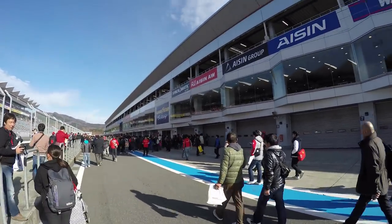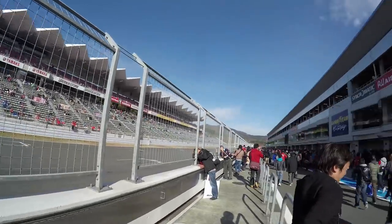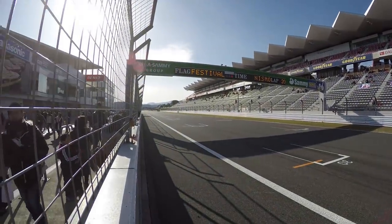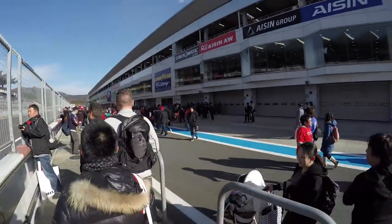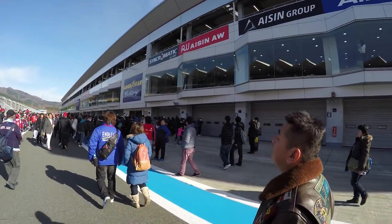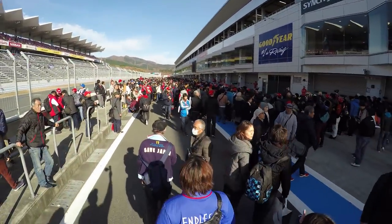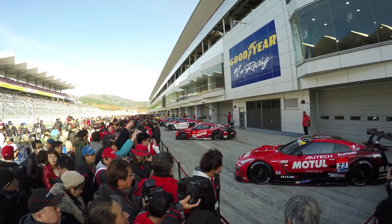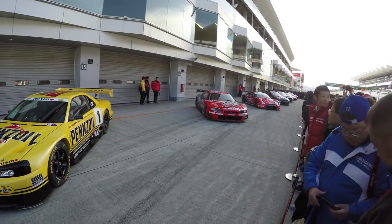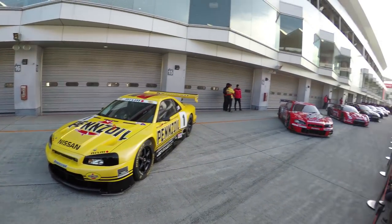I'm doing the pit walk right now and it's a completely different perspective from what you're used to in the grandstand. The track looks awesome. Managed to get to the front of the line to look at the R34 versions of the GT race cars, and then the R33 one there. These things are so sick.